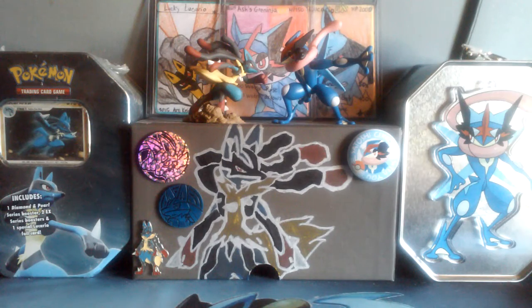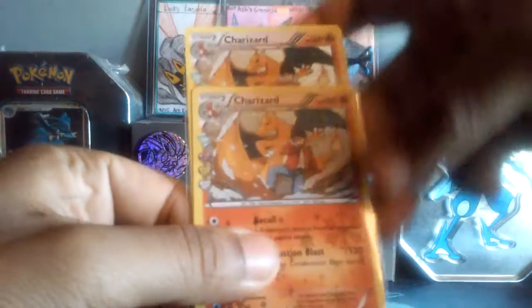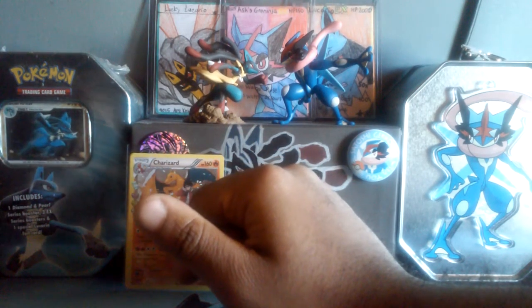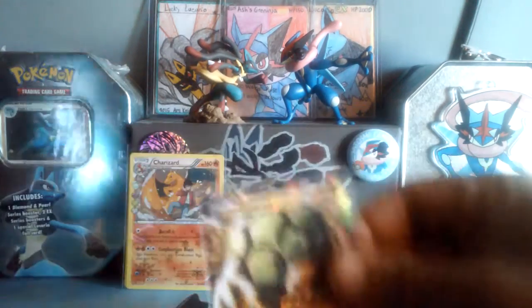I got some pretty nice hits, let's just say that. Let's go through them all here. I got like three of these Charizard hollows — I got one in my binder. Everything you see here will be for sale, except for like two cards.